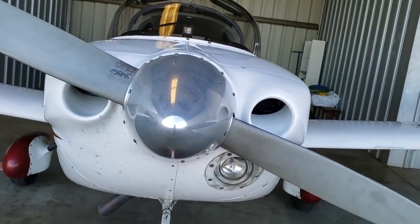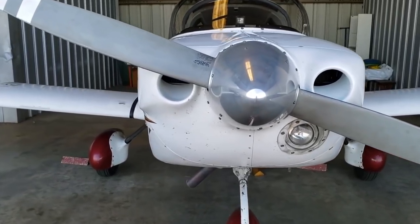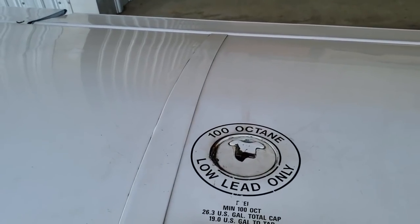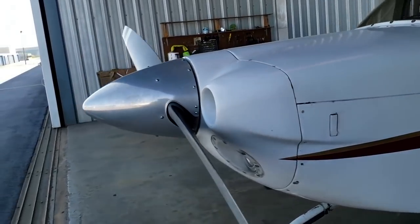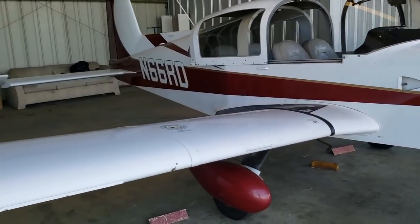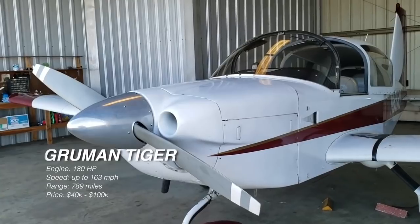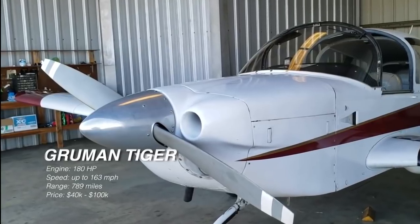With the Grumman Tiger, expect to seat up to four people comfortably. Cruise speeds range from 140 to 160 miles per hour, and this airplane will travel over 700 miles with full tanks. Rate of climb is 850 feet per minute, and even at lower altitudes the Grumman Tiger burns only 10 to 13 gallons of fuel per hour. If you want a true cross-country airplane that's proven its durability for over 30 years, look at a Grumman Tiger. A good one will run anywhere from $45,000 up to about $100,000 depending on the avionics — but truly it's an airplane that's worth the money.